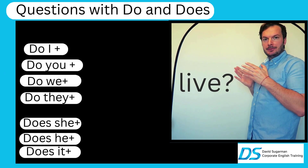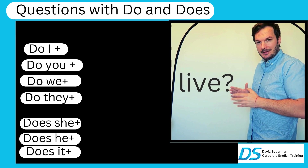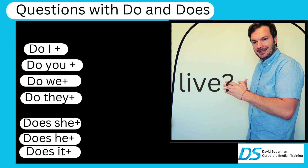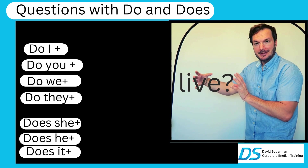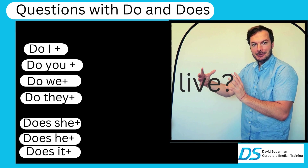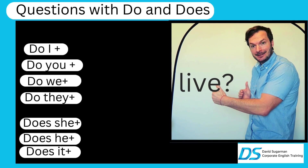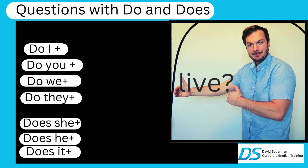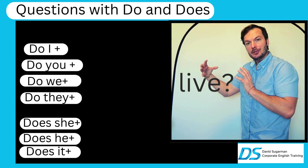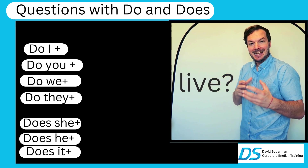Now for the question form — it's very easy and basic, but super important. We say: do I, do you, do we, do they — and does she, does he, does it — plus the verb itself. The verb here is 'live' and we do not change it, we keep it the same. For example: do you live in the United States of America? Just the same as: does she live in the United States of America?